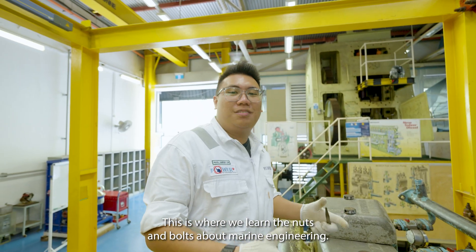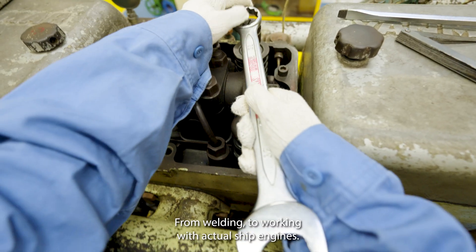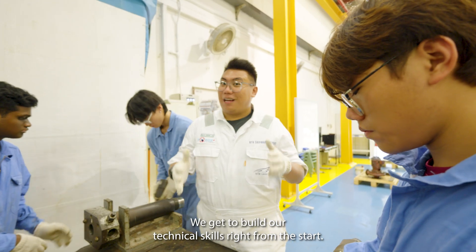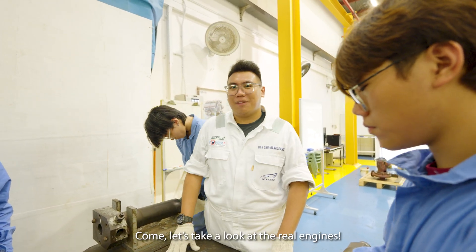This is where we learn the nuts and bolts about Marine Engineering — from welding to working with actual ship engines. We get to build our technical skills right from the start. Come, let's take a look at the real engines.